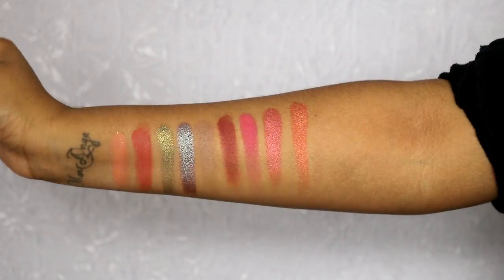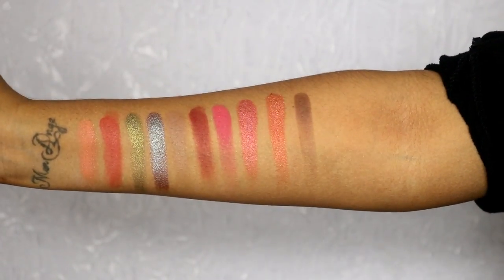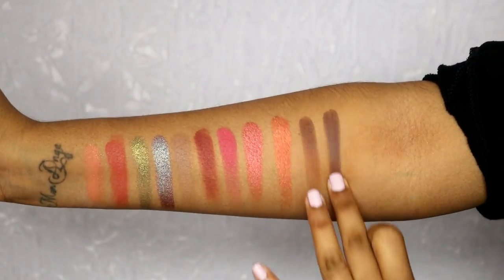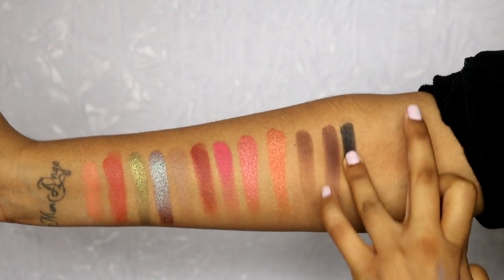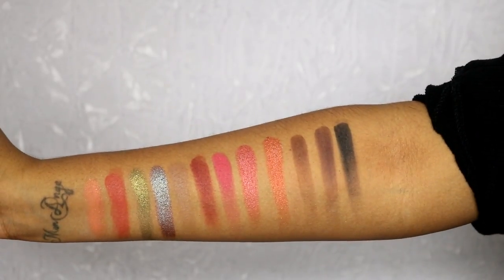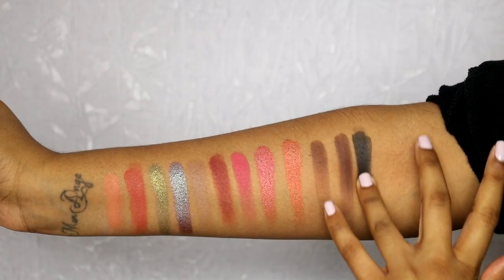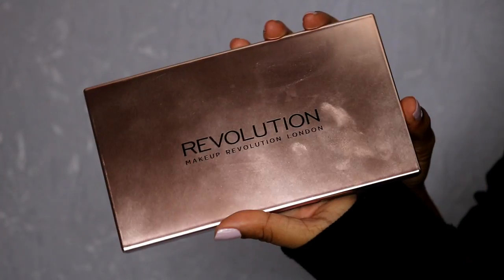Then you've got a fuchsia color — a matte one and then a shimmery fuchsia. With the shimmery metallic shades you just need one swipe, they're just really pigmented. Then there's the brown — the brownie mattes I did have to layer a bit, they were a bit streaky. And then the matte black — I was quite impressed with the black. When you layer it, it actually is quite intense. So those are the colors from the Soap palette.